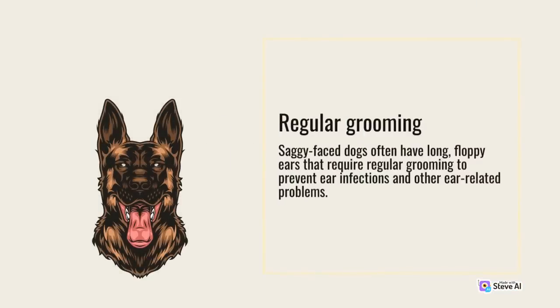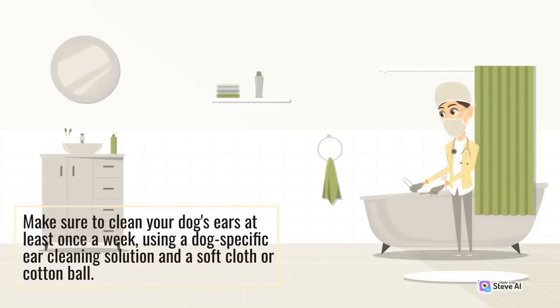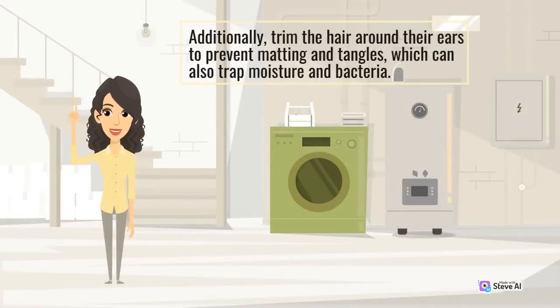Saggy face dogs often have long, floppy ears that require regular grooming to prevent ear infections and other ear-related problems. Make sure to clean your dog's ears at least once a week using a dog-specific ear cleaning solution and a soft cloth or cotton ball. Additionally, trim the hair around their ears to prevent matting and tangles, which can also trap moisture and bacteria.